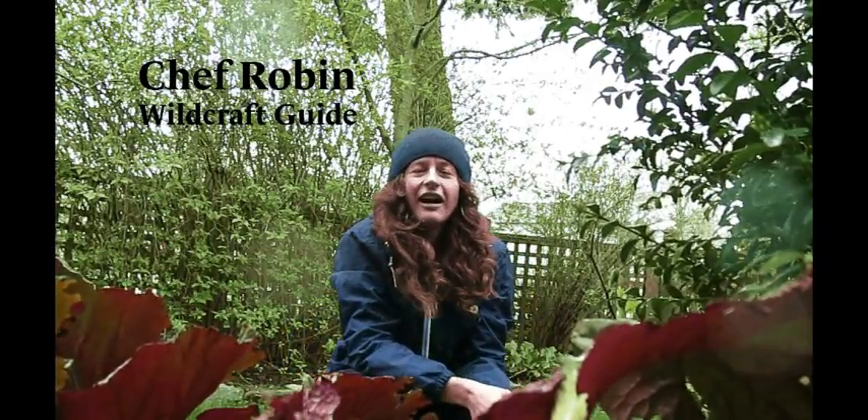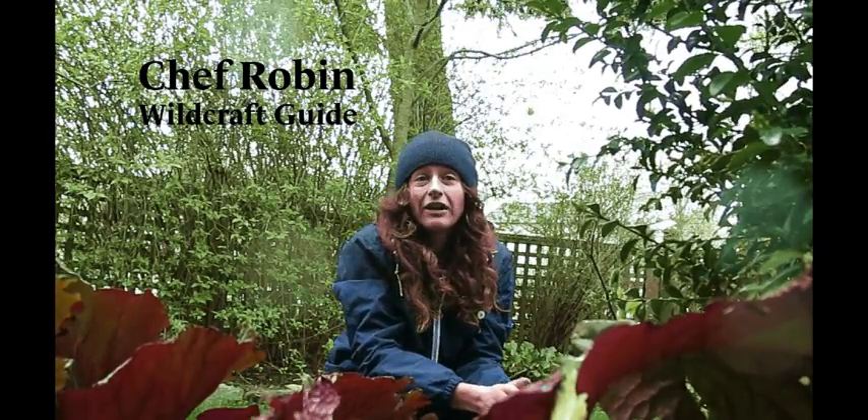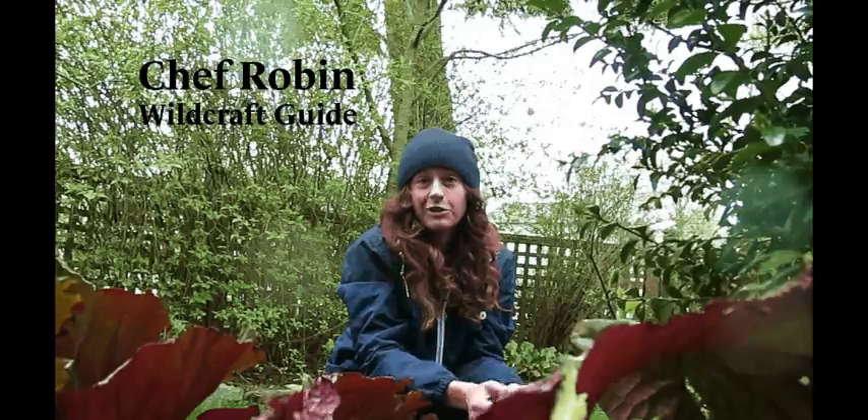Hi everybody, Chef Robin here from Swallowtail Culinary Tours. We're out here — it's spring in Vancouver — so we're going to look for wild edible herbs that you can eat.